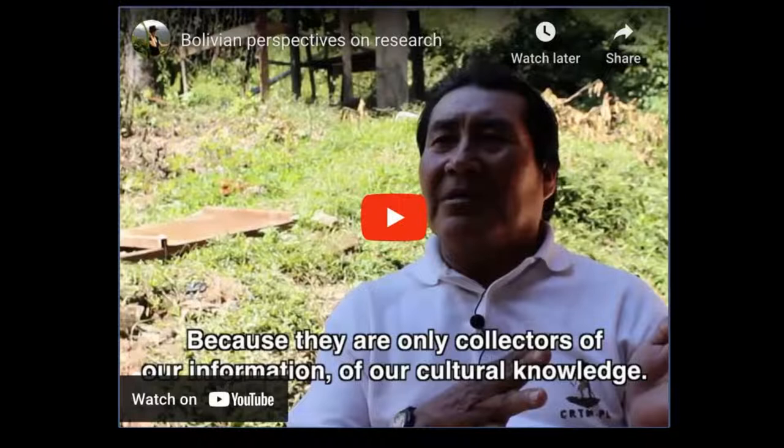It really struck me — and from other times I've shared these types of experiences — that when stakeholders see this, even though it's very specific to Bolivian indigenous perspectives, it is a shared experience. People have this perception of research and researchers as not really being in touch, not really engaging with people on the ground that are doing the work. That's really what shaped how I think about participatory science and my own role as a researcher.